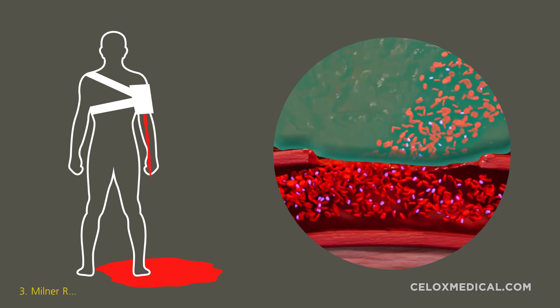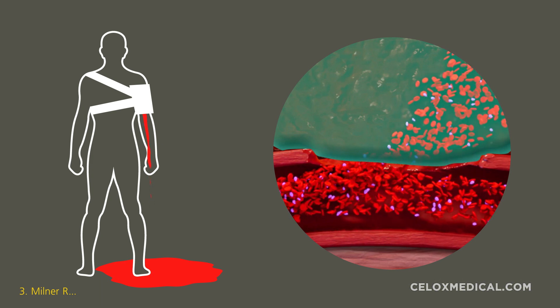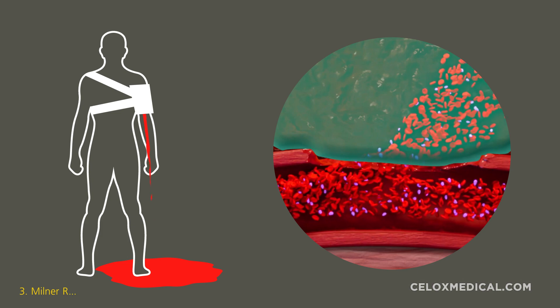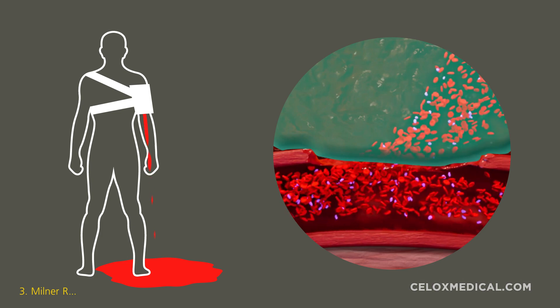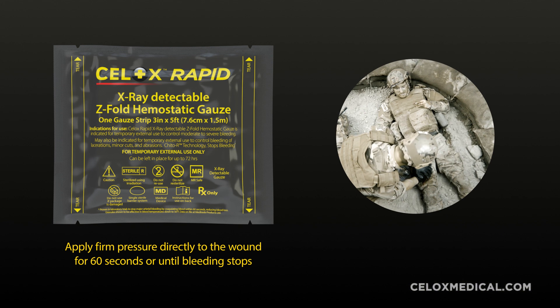Some other hemostats on the market work by accelerating the body's clotting cascade, which may become compromised during major blood loss. Cellox works independently of this process and is designed to help stop moderate to severe bleeding quickly and reliably.